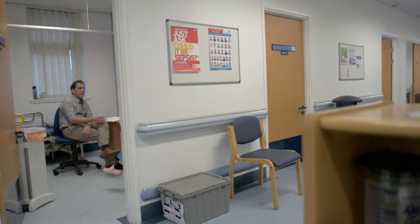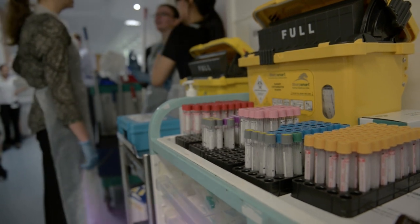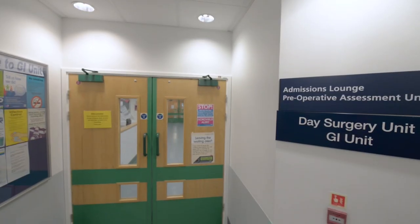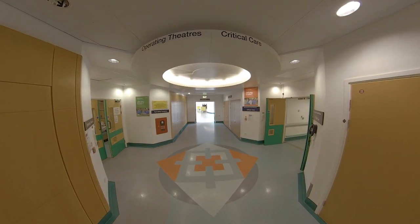Outpatient clinics are a good opportunity to get small group or one-to-one teaching in specialist areas. The surgical wards can be found on the first floor. You will also find the day case unit and theatres on this level.